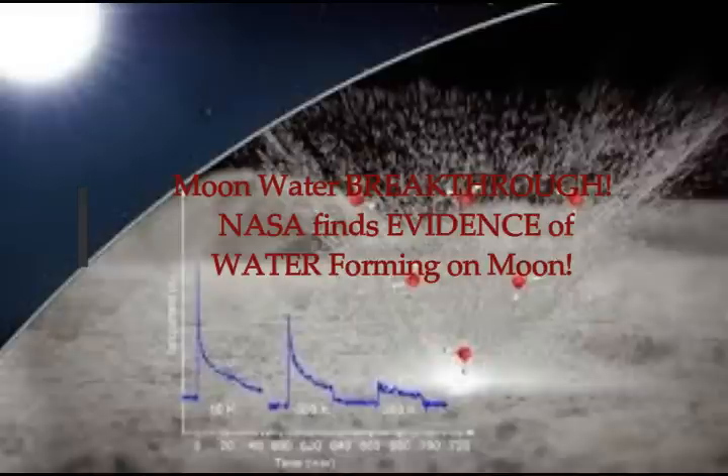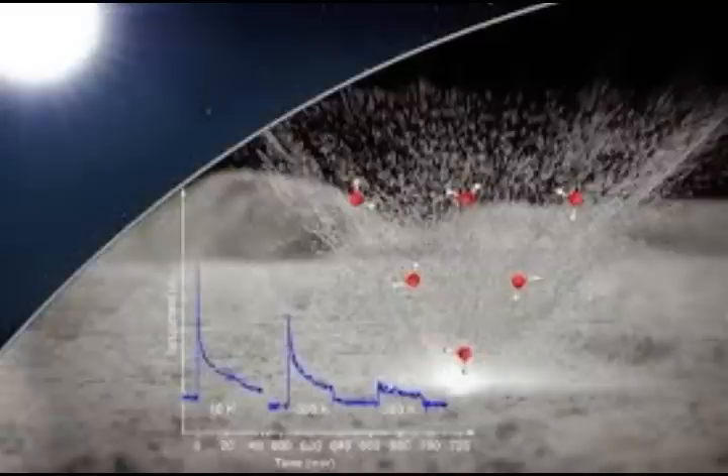Scientists have long puzzled over the presence of water on the moon, but a groundbreaking new NASA study has finally provided conclusive proof of water formation on the moon. It appears solar winds and micrometeorites peppered the lunar surface to react with minerals, leading to the formation of water.